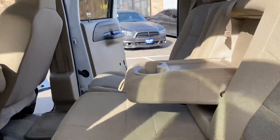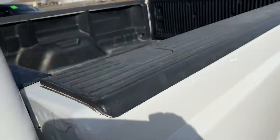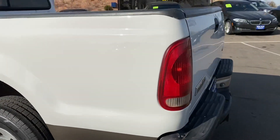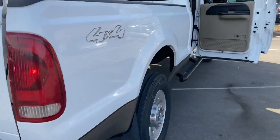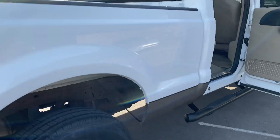Very clean V-10, rear slider, tinted windows, bed liner. It does not have a gooseneck hitch, but if you need one we could assist you — across the street there's a company that we deal with that would be able to do that. Beautiful truck.